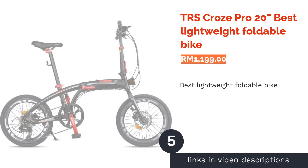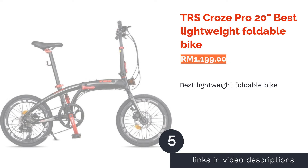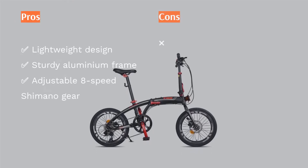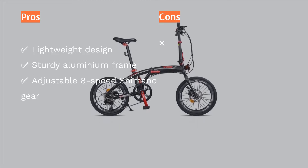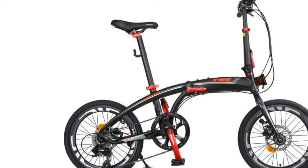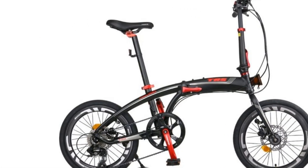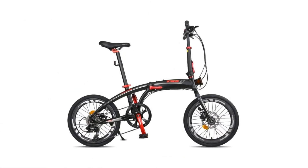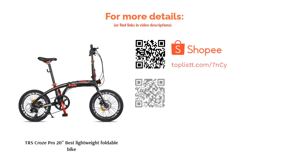The next product is the TRS Kronos Pro 20-Inches, the Best Lightweight Foldable Bike. Weighing at 12.7 kg, this reasonably lightweight TRS Kronos Pro comes with a foldable design made suitable for daily commuting. Its frame is made from durable aluminium material and uses the Tektro hydraulic disc brake system, which offers better braking requiring less force. The TRS Kronos Pro also comes equipped with an adjustable 8-speed Shimano gear system, handy for a more comfortable pedaling experience on different terrains.